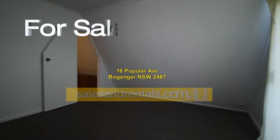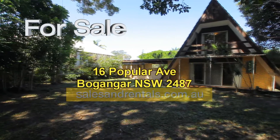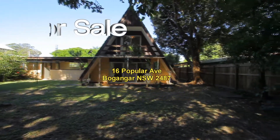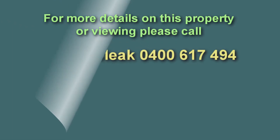The final shot shows the backyard from the back fence looking back towards the property. Also just off the house there's a carport and laundry. That concludes our video presentation of 16 Poplar Avenue.